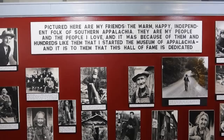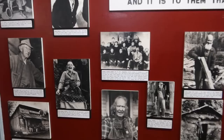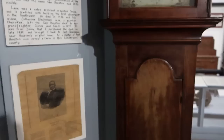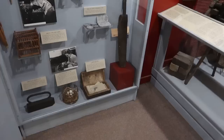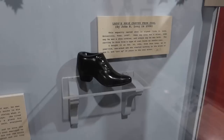The museum itself is like one big piece of folk art in its own right. It says 'pictured here are my friends the warm, happy, independent folk of southern Appalachia,' with photos of different people. This is kind of a hall of fame for the common man, the hard-working independent mountain person. The museum has a very homegrown feel — the signs are handwritten. By this grandfather clock, it used to belong to Sam Houston, the namesake of Houston, Texas. When you look at these cases, there are really amazing things — like this woman's shoe carved out of coal.